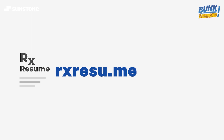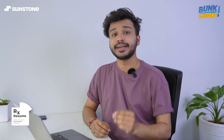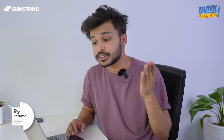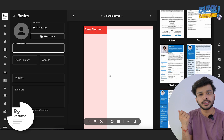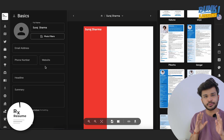Next on the list is rxresume.me. This website is an open source resume builder that can help you make a resume without any hassle. You don't even have to worry about the format because this website has really good templates. You just create an account, choose from the available templates, fill in all your information, and click the download button — your resume will be ready.